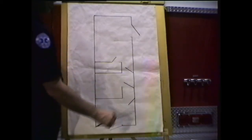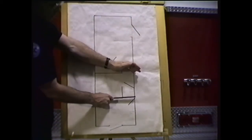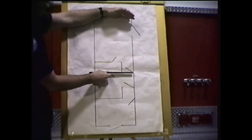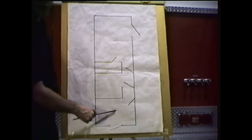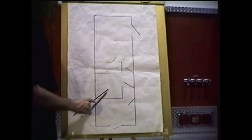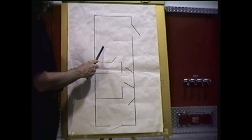An overview of the unit shows that it is divided into three chambers: a first chamber, a second chamber, and a third chamber. The first chamber is designed as a large shower unit. The second chamber is designed as a smaller shower unit. And the third chamber is designed as a rehab, medical, or rest section.